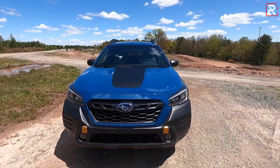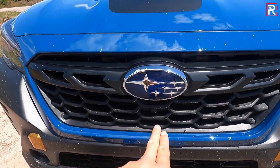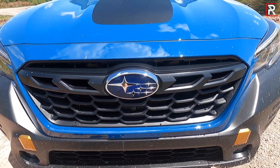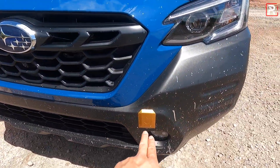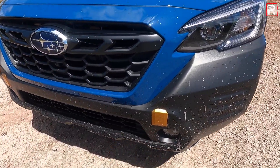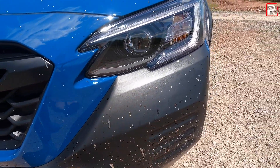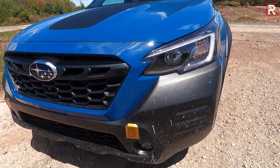All of the chrome or silver bits have been blacked out on the Wilderness model. The grille has also been enlarged with hexagonal shapes on the insert. You have the front camera system taken from the Touring, and copper trim pieces highlighting important touch points on the vehicle — specifically where the front recovery tow hooks are. Unique bumpers give you a little more cladding for protection when you're off-roading.